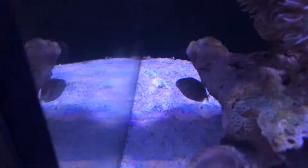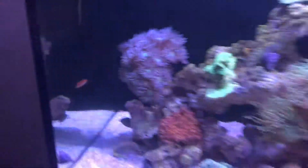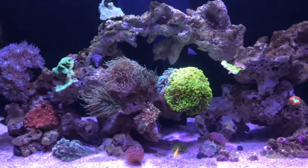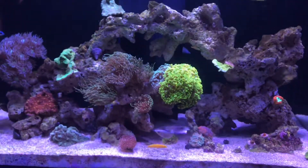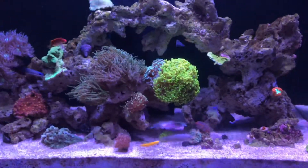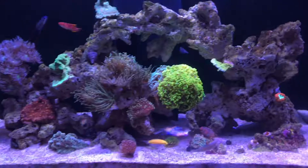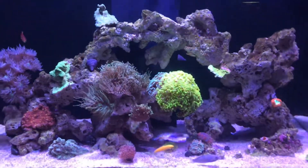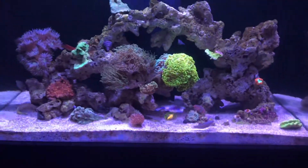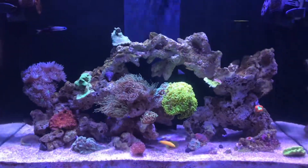The happy moment rabbitfish is a herbivore, but even so it will still eat mysis shrimp and brine shrimp. You do need to make sure you provide it with nori seaweed as well. But yeah, that's it for this video — see you next time, bye!